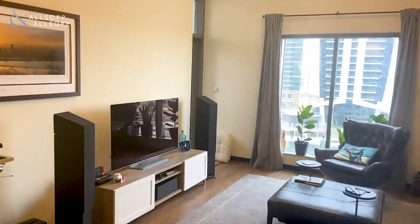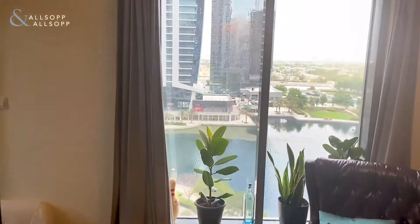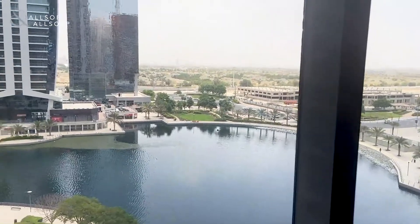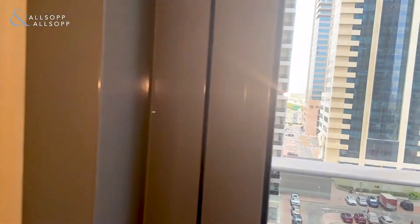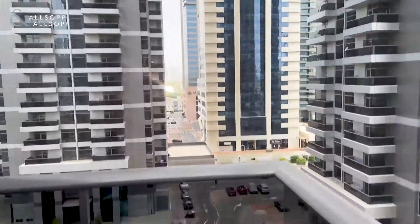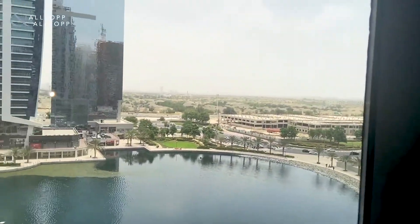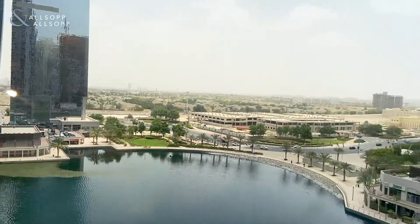The property overlooks a full lake view over the green lakes, as you can see, and benefits from the sunrise. This is the balcony area for the property. The property faces Emirates Livance, Jumeirah Island, Jumeirah Park and the green community.